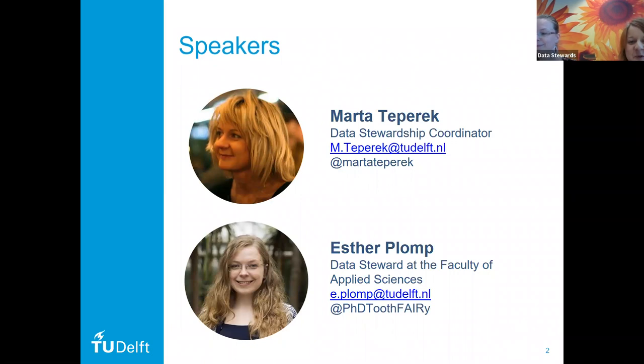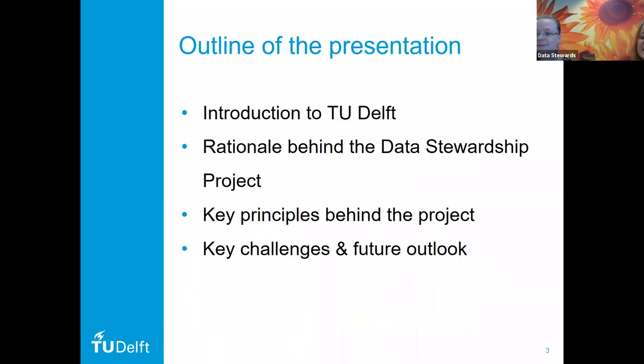To start with a quick outline of the presentation, we would first like to give you a short introduction to TU Delft as an organization, so you have a little bit of context of how big the organization is and what kind of focus we have. Then we would like to explain the rationale behind the data stewardship project — how this whole thing came about and why we wanted to start with data stewardship.